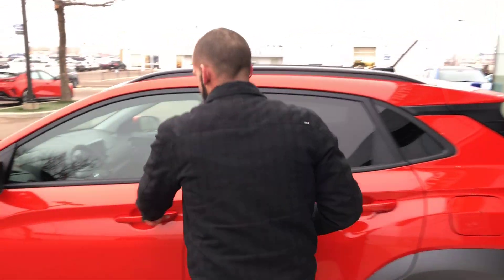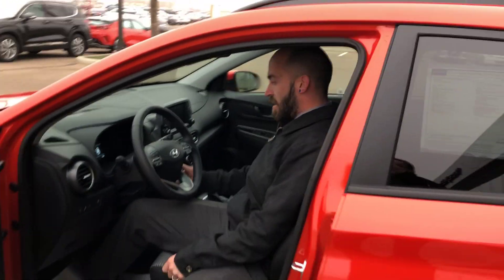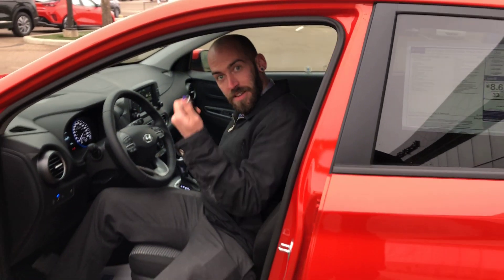And to top it all off, get in and push button start — no key needed — all the while the key is in your pocket. Come down and see what all the hype is about today.